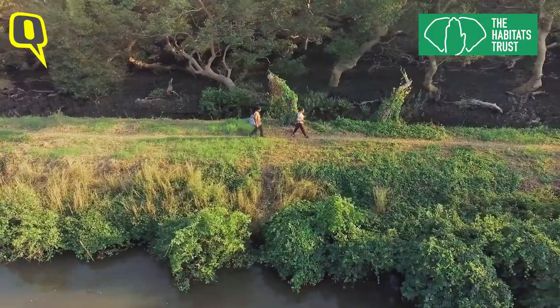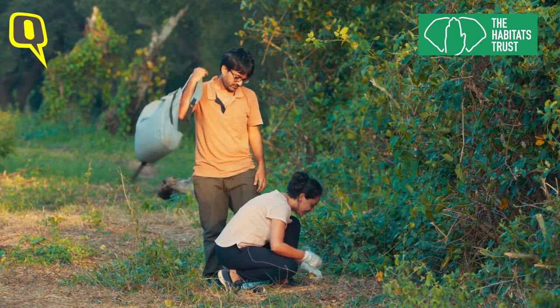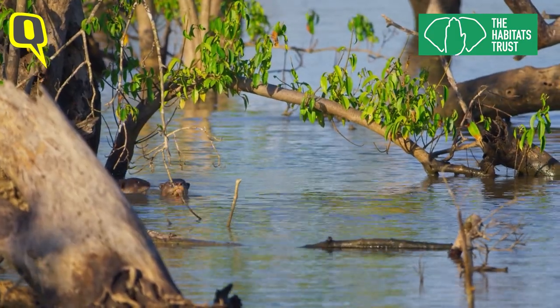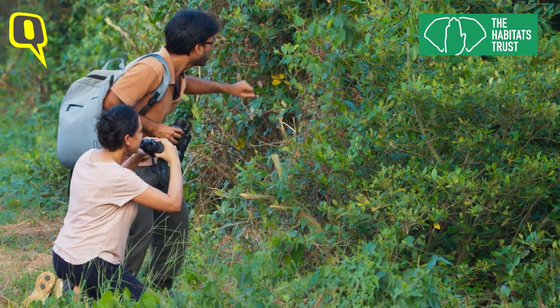We are a small organization that works essentially in the research field. Right now, the majority of our time has been spent on smooth-coated otters. Research is one side of the equation for us. There is a much broader scope of what we do here at Wild Otters — education and getting people to be observational about the world is a key focus area.